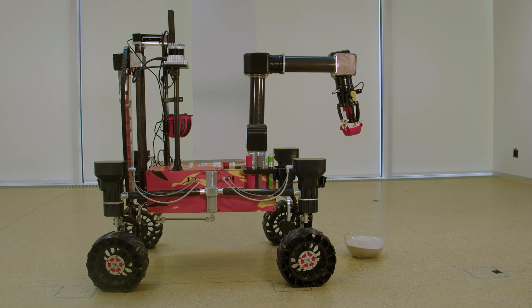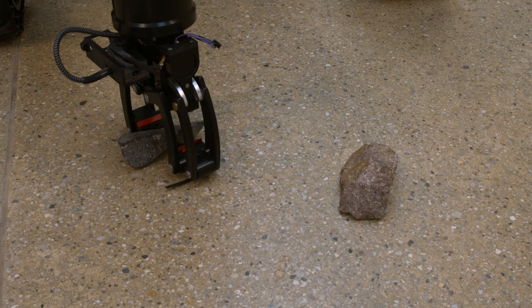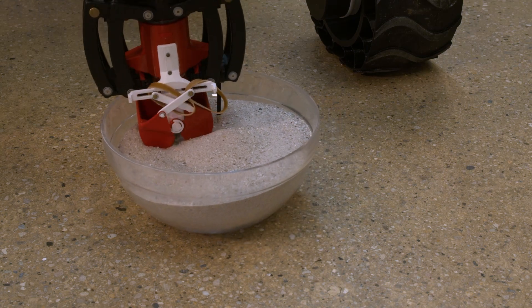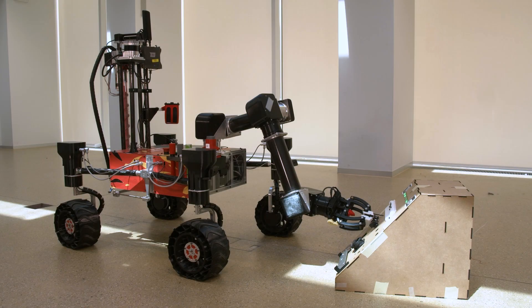The robotic arm has undergone significant upgrades, including a six-fold increase in speed, reduced backlash, and a lighter structure. The gripper from last year, proven effective across various manipulation tasks, has been retained due to its versatility in handling rocks, soil samples, metal bars, and interacting with a control panel.